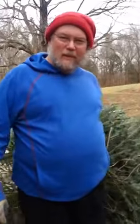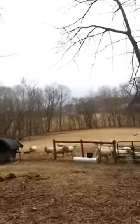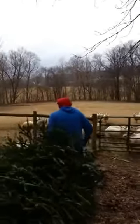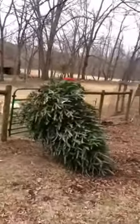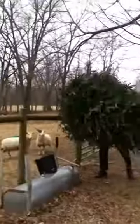There we go, we're gonna carry out the Christmas tradition of hucking the tree. They're hungry for it, they know it's coming. And a one and a two and a huck!